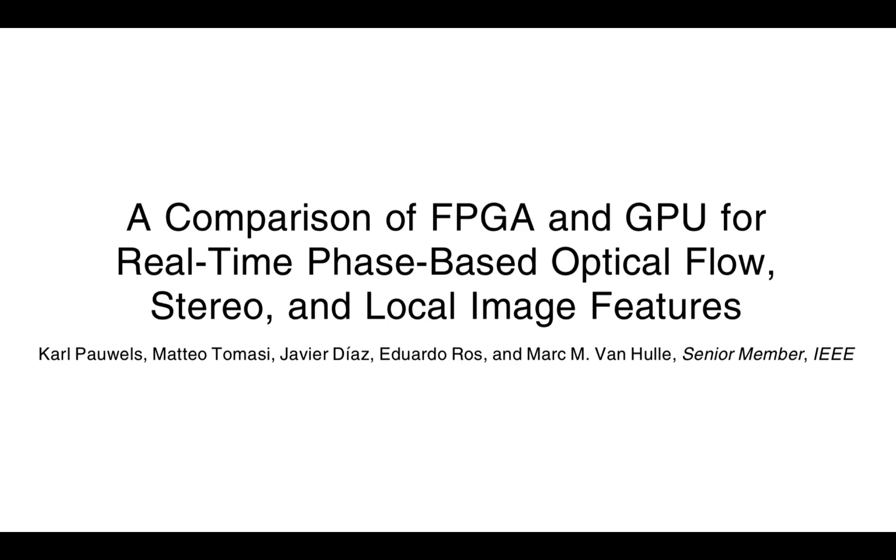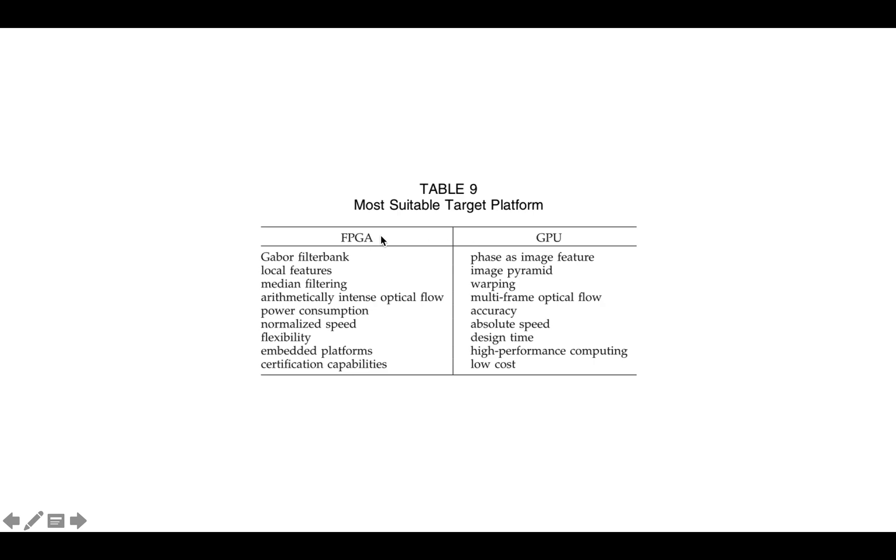There was another paper I looked at: a comparison of FPGA and GPU for real-time phase-based optical flow, stereo, and local image features — all image processing applications. They did a long analysis including accuracy and so forth, but it all pretty much got summarized in a final table where they compare where the FPGA and GPU were most suitable.